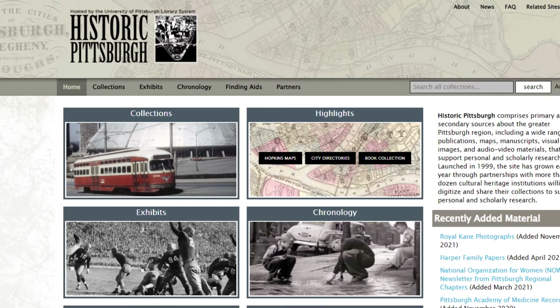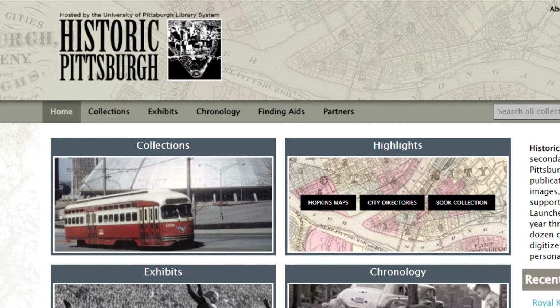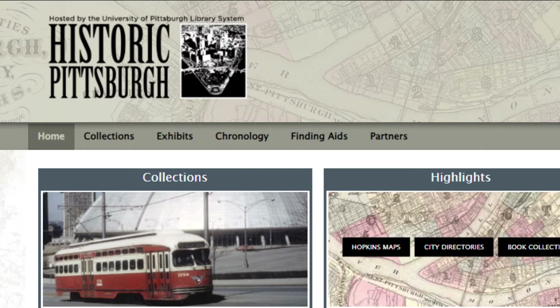The University of Pittsburgh has a wide selection of archival sources, many of which are part of the Historic Pittsburgh Collection, located at the Archive Service Center. The Historic Pittsburgh Archive holds sources relating to Pittsburgh and, more broadly, Western Pennsylvania history. Actually visiting the archive gave me a greater appreciation for the history it preserves and the stories it tells.